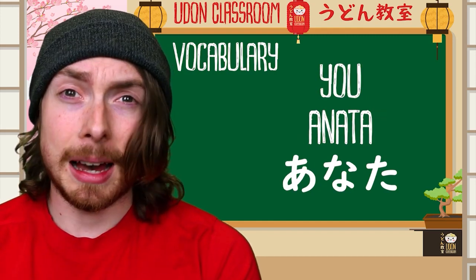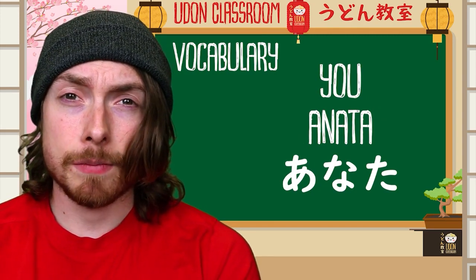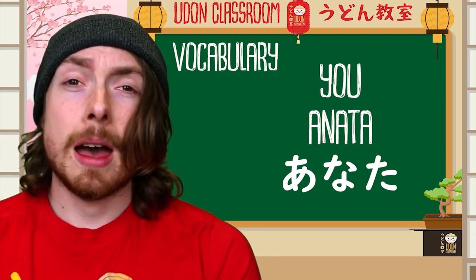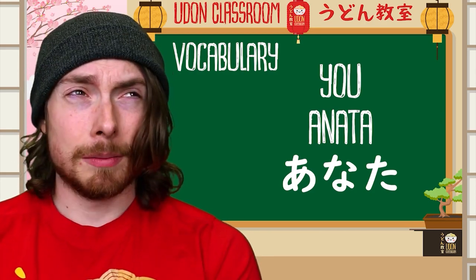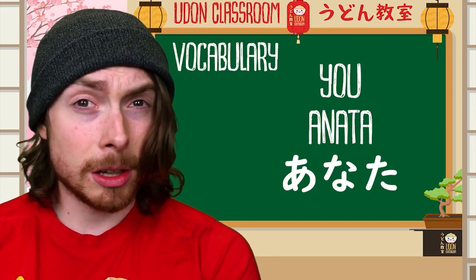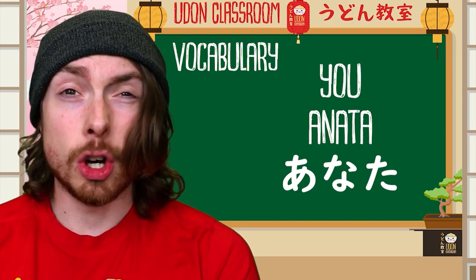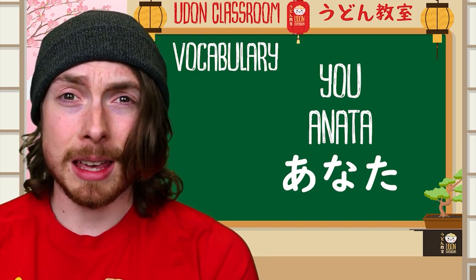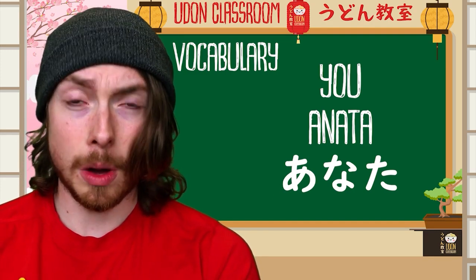Word two: anata — anata. This means 'you.' How do we remember this? Well, if you think of a crazy person — in England we would call them a nutter, absolutely crazy. So you would say, 'That guy is anata.' Anata — you are anata.